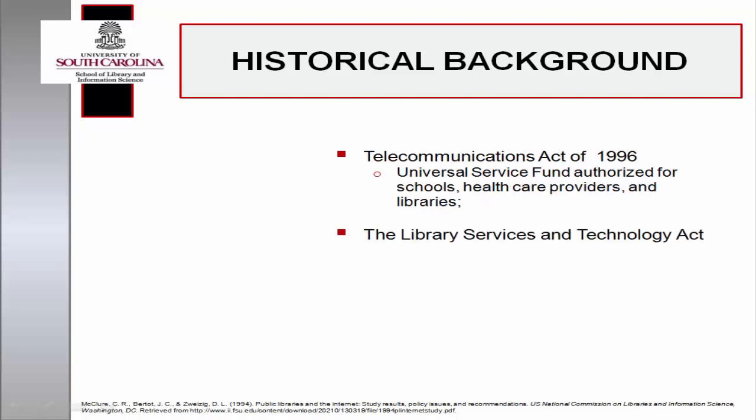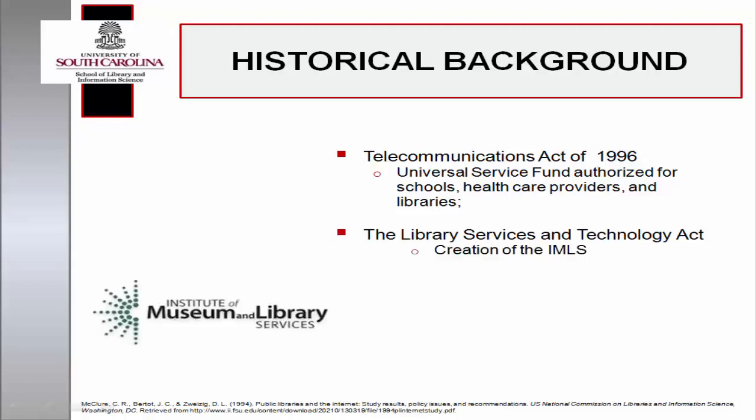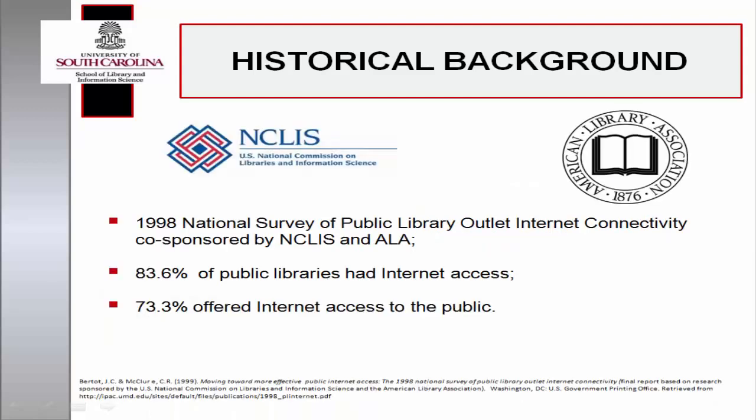The Library Services and Technology Act also became law, creating the Institute of Museum and Library Services. The 1998 National Survey of Public Library Outlet Internet Connectivity, co-sponsored by NCLIS and the American Library Association, found that 83.6% of U.S. public libraries were now connected to the Internet and 73.3% offered public Internet access.